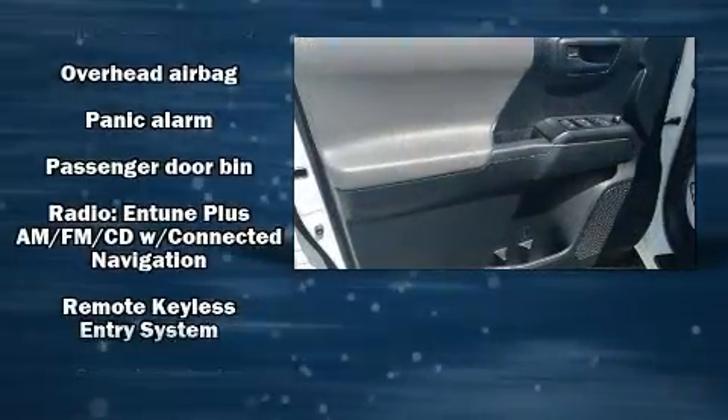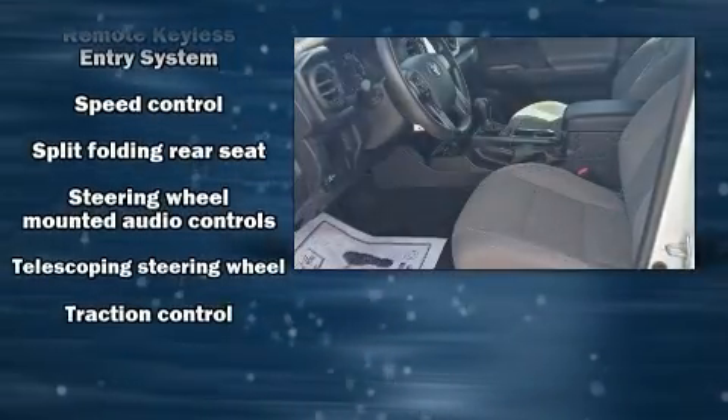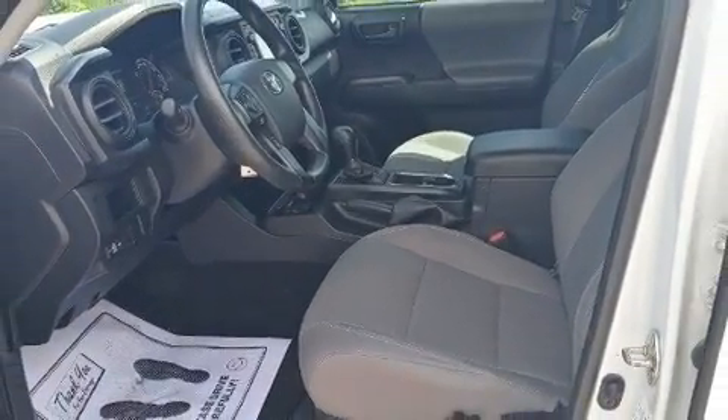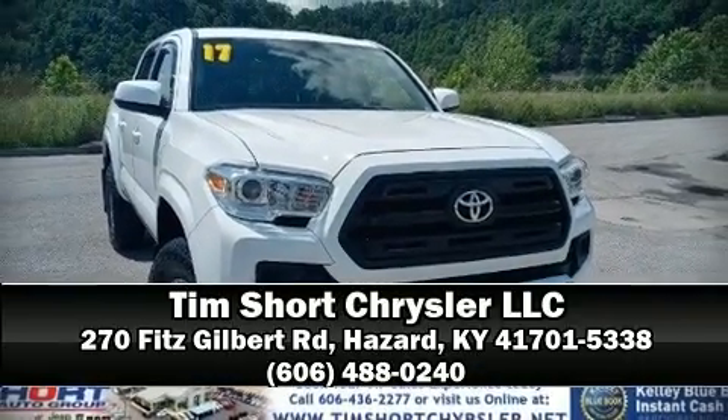Various mechanical systems are monitored by electronic stability control, keeping you on your intended path. Our team is professional and we offer a no-pressure environment. Stop by our dealership or give us a call for more information.